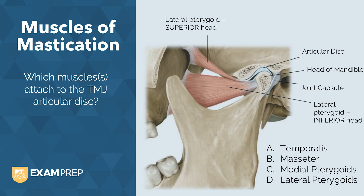The lateral pterygoid has two heads: the superior and inferior head. The superior head, sometimes called the superior lateral pterygoid, attaches to the articular disc, whereas the inferior head attaches to the condyloid process of the mandible.